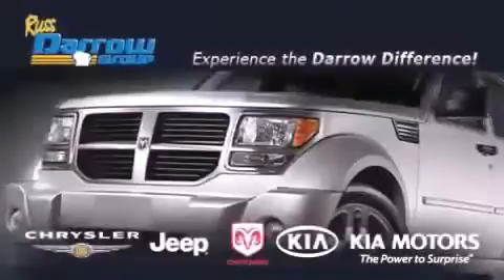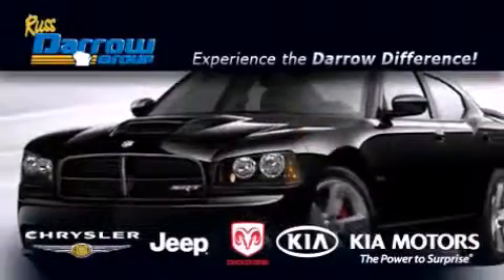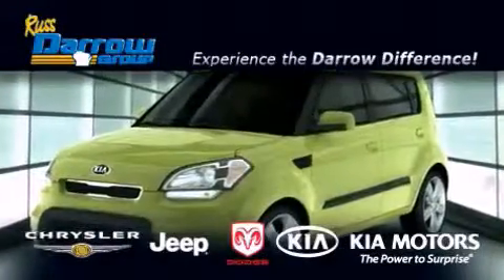Get the Daryl Difference today, only at Russ Daryl Kia, Chrysler Jeep Dodge, Madison. Russ Daryl!